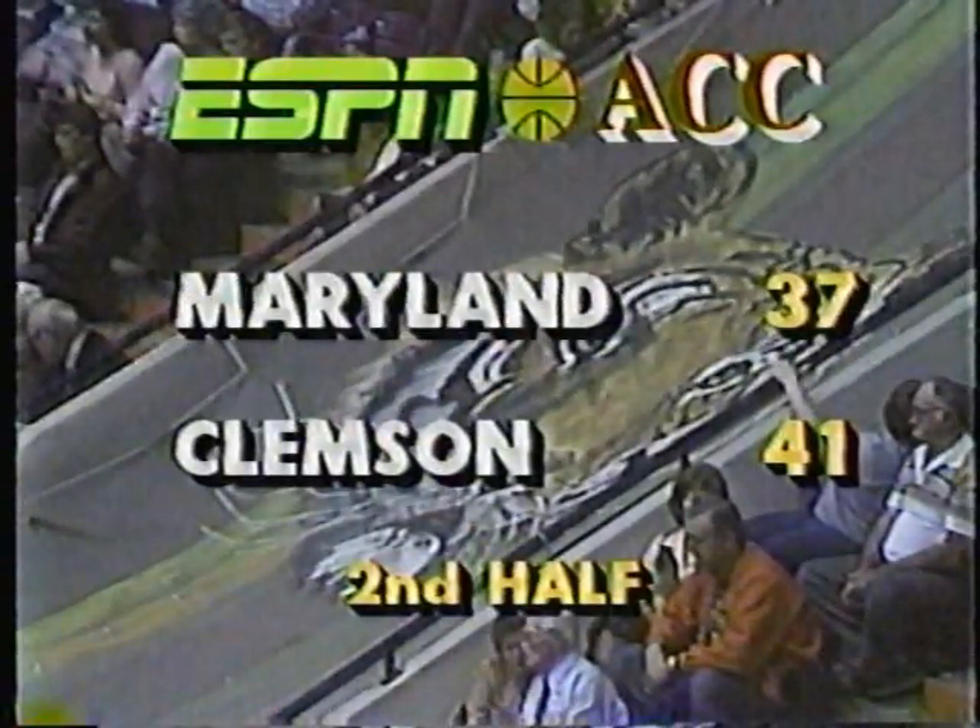Raymond Jones returning now to the Clemson lineup. There's Cliff Ellis at the Clemson bench and we have a timeout. With 14:52 left in this basketball game, Clemson leads Maryland 41-37.